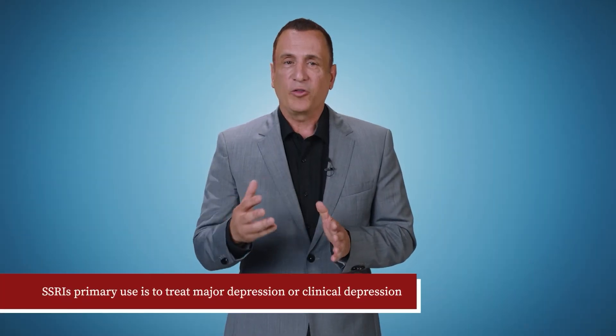What are SSRIs used for? Their primary use is to treat major or clinical depression. But SSRIs are also effective in treating a variety of other conditions, most commonly anxiety disorders like panic disorder.